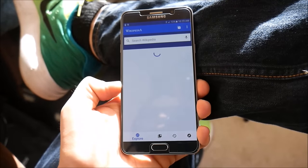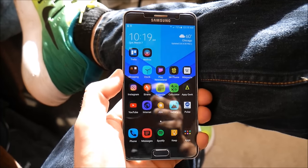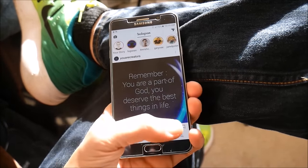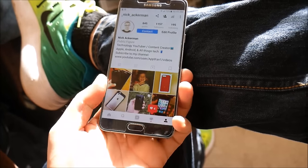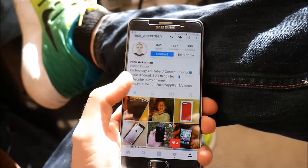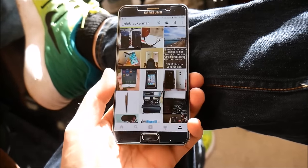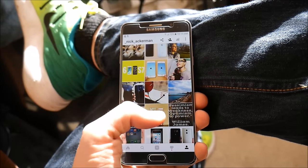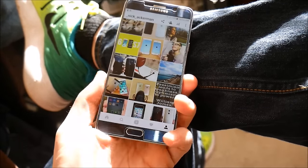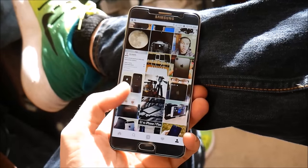I also have Wikipedia for research — I love to do research whenever I get some time. Going into Instagram, I do have it here on my phone. You can go follow me at underscore Nick underscore Ackerman. I post things related to the channel, and it's easier for me to connect with you guys on Instagram — behind-the-scenes shots, before I post, and just chatting with the community.